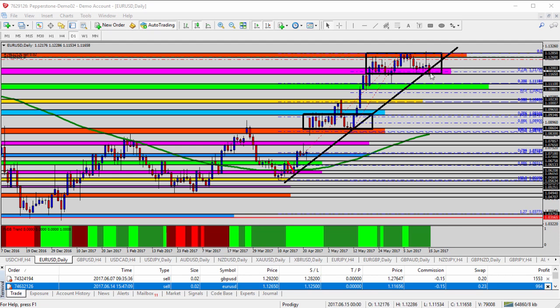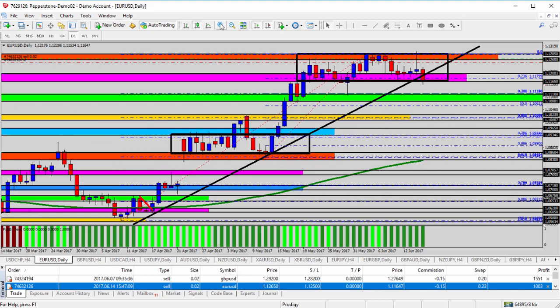Now, if you were in the live trade room yesterday, you know we discussed the ongoing short from 1.1265 from the orange shaded area, currently sitting nearly 100 pips of profit on the trade. If you are in that trade, you should be protecting profit. This is a new opportunity that we're looking for with the breakdown of the trend line and the pink shaded area.